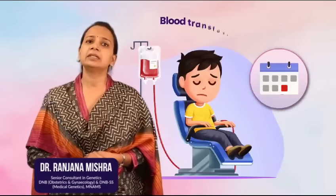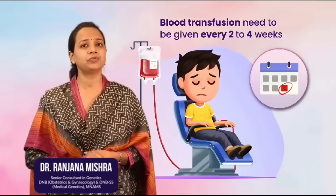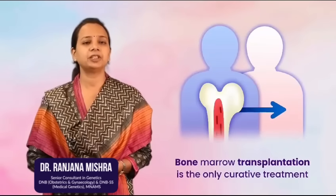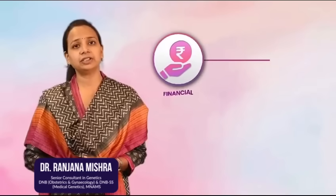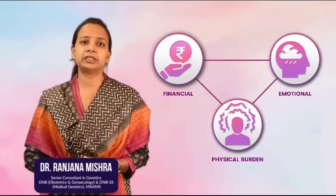A child with thalassemia is lifelong dependent on blood transfusion which may need to be given every 2-4 weeks. Bone marrow transplantation is the only curative treatment available for the disease. Therefore, there is immense financial, emotional and physical burden associated with the disease.